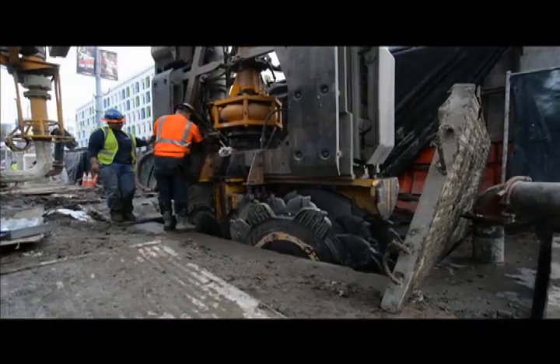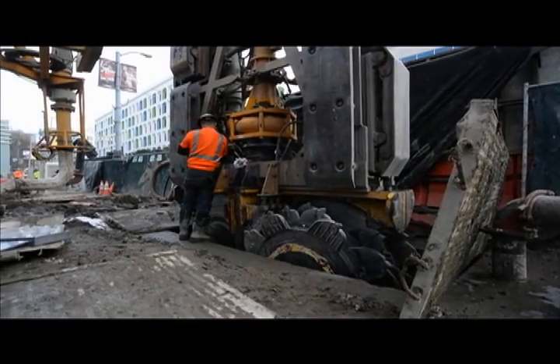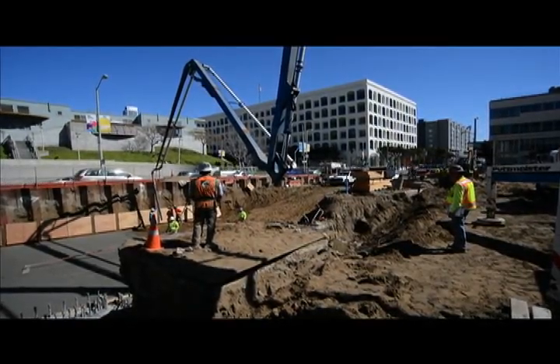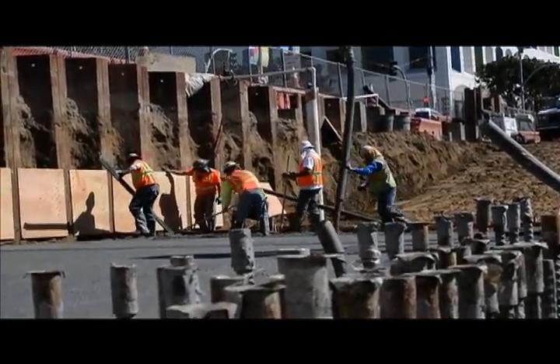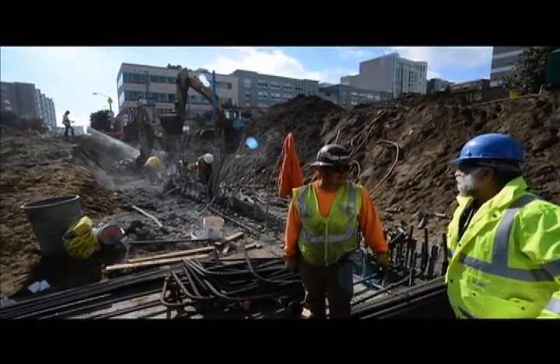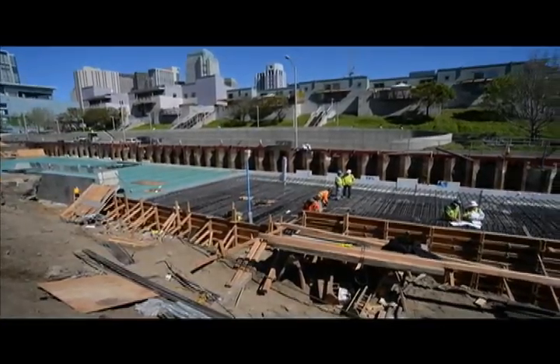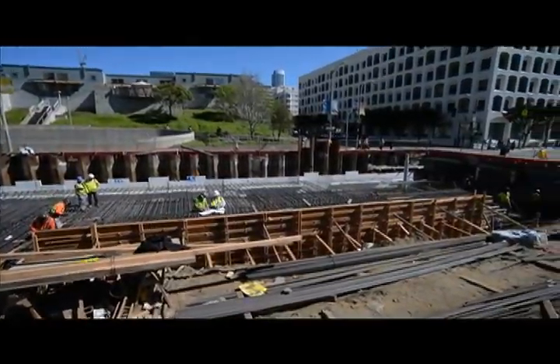Once slurry wall construction was completed at the Yerba Buena Moscone station site, work to construct the station roof began north of Clementina Alley. The roof is being constructed in phases, with reinforcing steel being tied into the vertical slurry walls constructed over the last year. Once concrete is poured, waterproofing material is installed and workers move on to the next section.